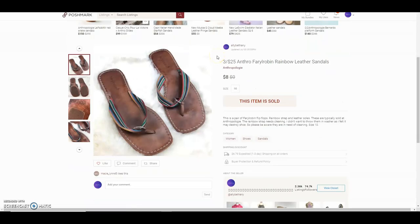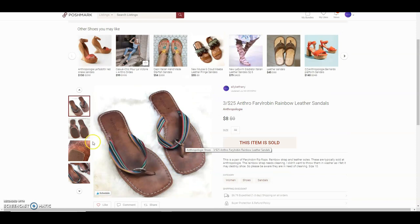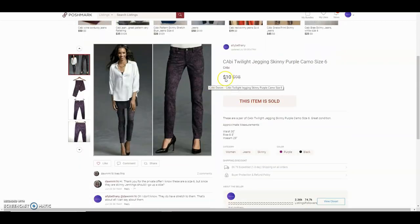The next items were Anthropologie Feral Robin rainbow leather sandals. The straps were kind of dingy and I tried to clean them multiple times but could not get them clean, so I listed that they needed cleaning. She paid $8 and got a good deal. They were in pretty decent shape — I wore them and they hurt my toes terribly.